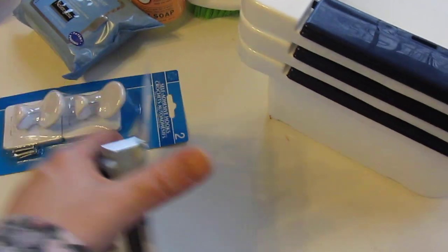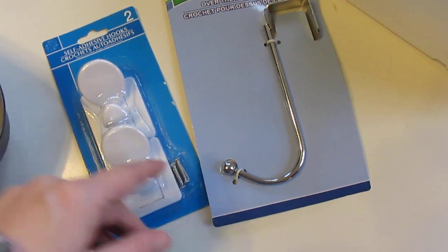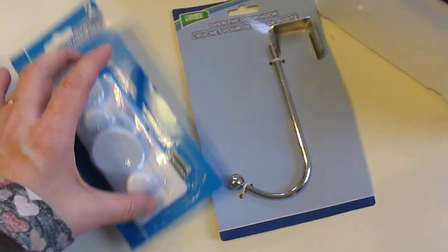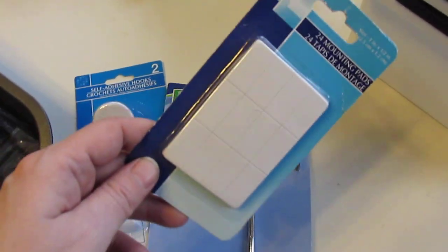For the area I am organizing, I got two more things. I have both of these under my kitchen sink too — these are some self-adhesive hooks and this over-the-door hanger. I just wanted to make sure those self-adhesive hooks were sticky enough, so I got some more of these little sticky things.